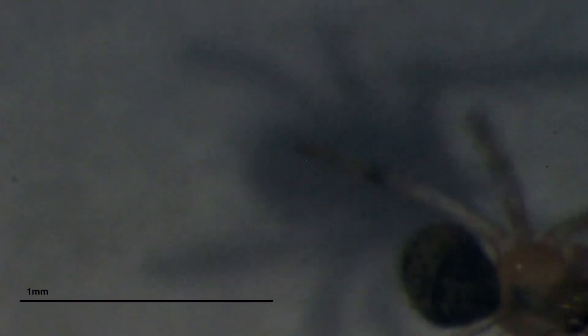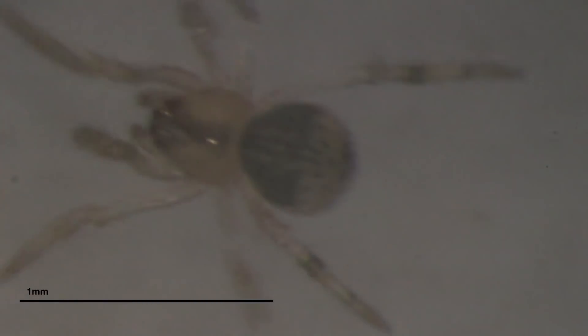It could be Peristeatoda, it could be Steatoda — there are several options out there. I've collected a number of them and I'm just raising them, and once they start reproducing and once I get some adults, I can start peeking at their genitalia and figuring out exactly what species they are.